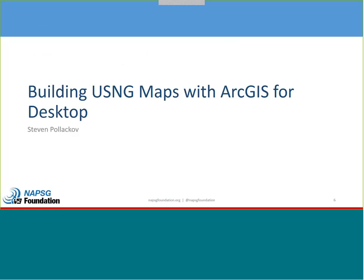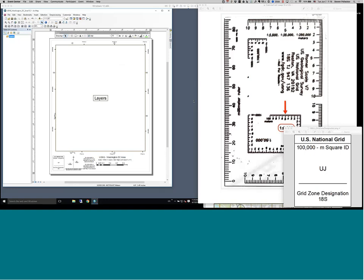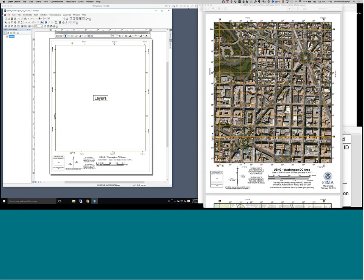With that, we're going to start right into it. I'm going to turn it over to Steve Polakoff, who will get us into the desktop environment. So Steve, the desktop is yours to begin with. Today I'm going to be presenting using the U.S. National Grid in ArcGIS Desktop.